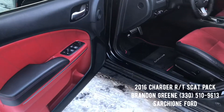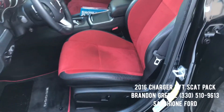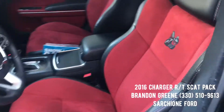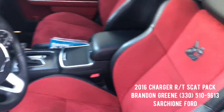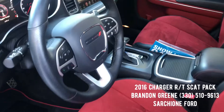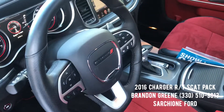You have a two-tone red with black interior in this 2016 Scat Pack. Power seats, power windows, driver's memory. A little bumblebee right etched into the backrest. Auto headlamps. You've got Bluetooth and Bluetooth audio.